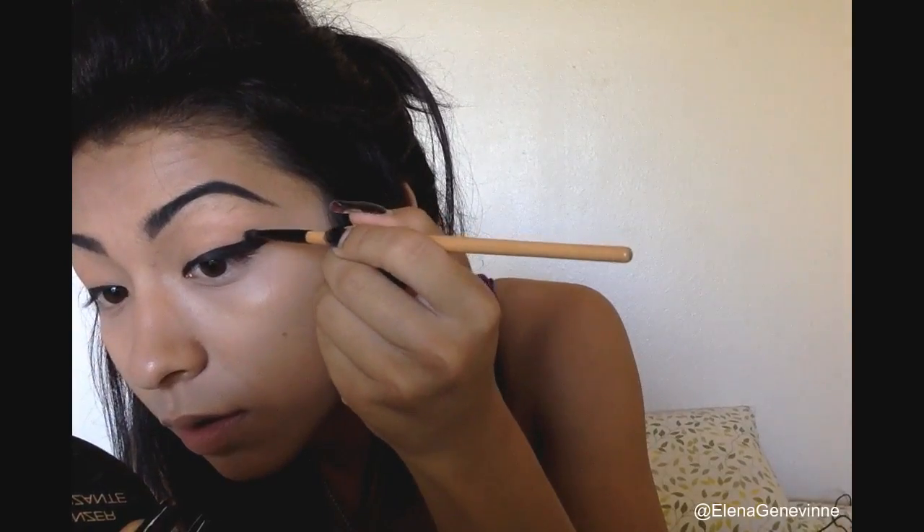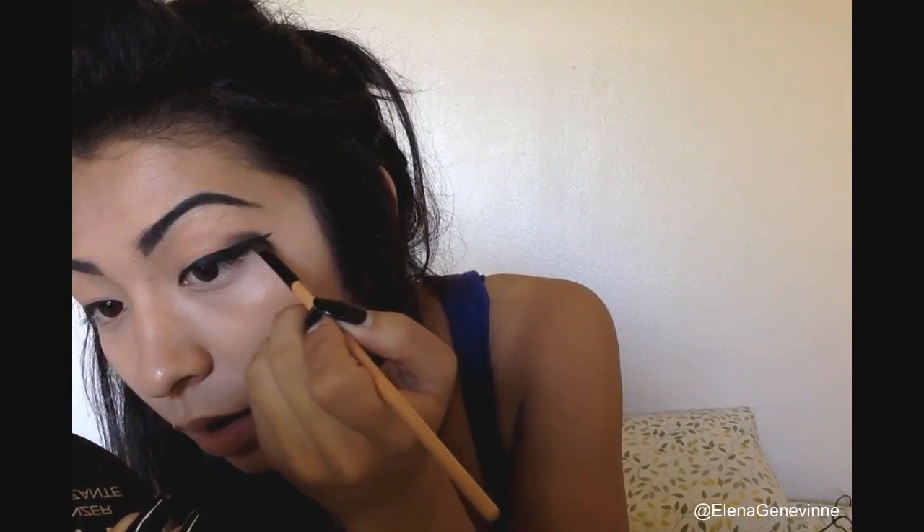After the liner, I take a tiny brush and my black eyebrow powder — the same color I use for my brows — and I bring that black out along the liner to extend and deepen it. This makes the liner look bigger so the effect doesn't stop abruptly.